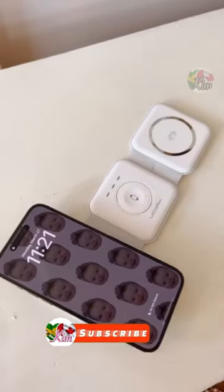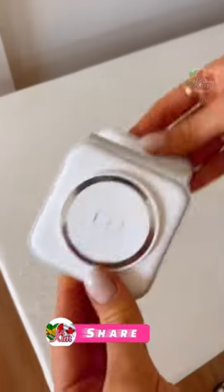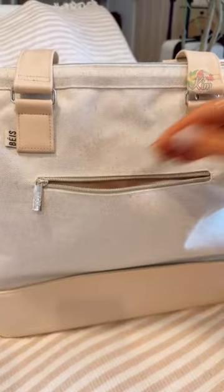This 3-in-1 wireless charger can charge your phone, watch, and headphones at the same time, can act as a wireless phone stand, and folds compact to easily fit into a carry-on or tote.